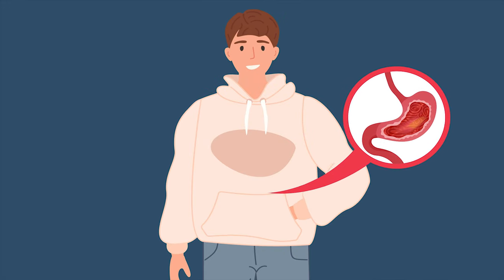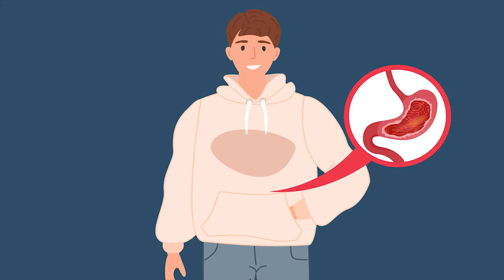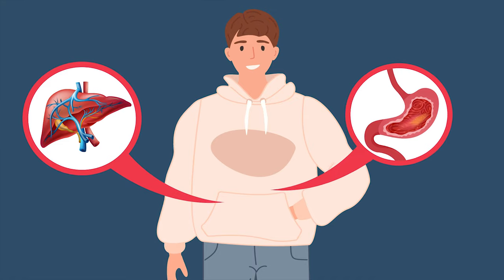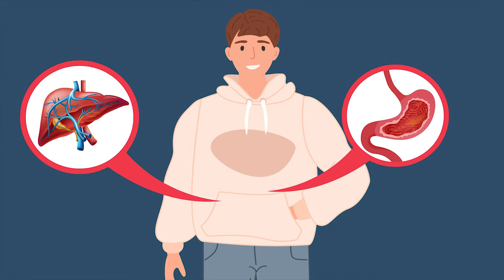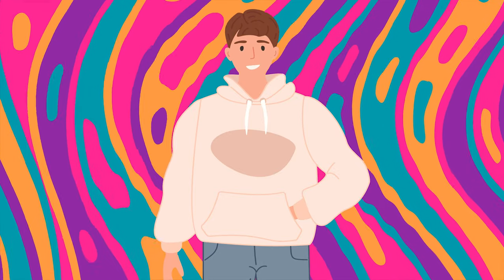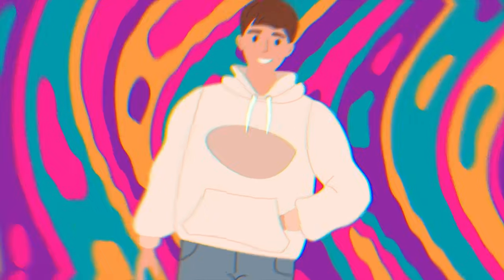Ultimately, you have to wait for your stomach to digest and break down the cannabis in your edible. Only once the cannabis has made its way through your digestive tract and then your liver can it enter your bloodstream. However, there are a few little tips and tricks that can help speed up the effect of consuming cannabis edibles.